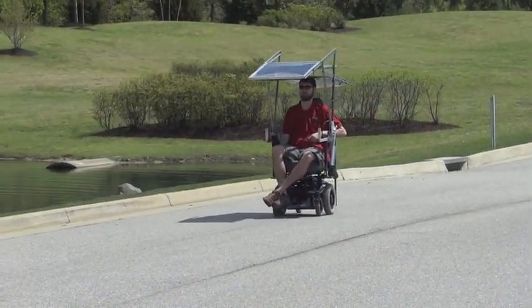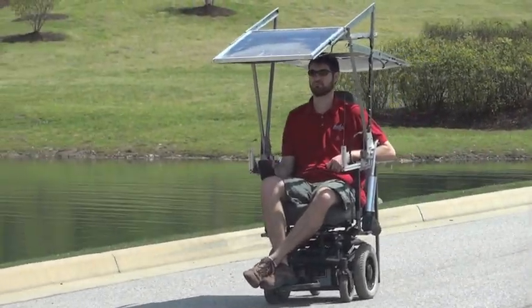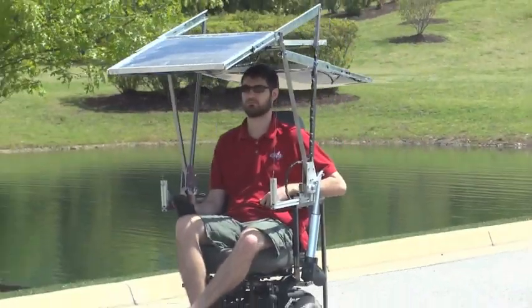Our wheelchair is designed to run indefinitely at low speeds. At full throttle, about 5 miles per hour, we see a range extension of about 42%.